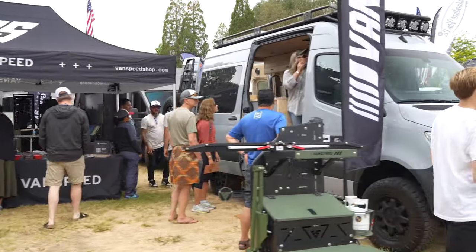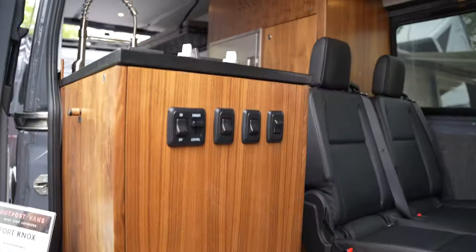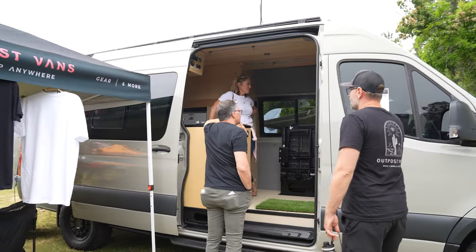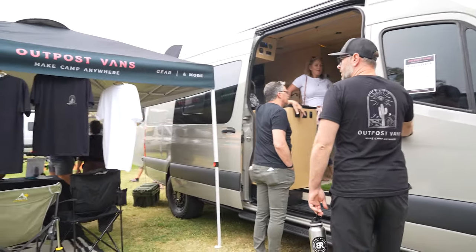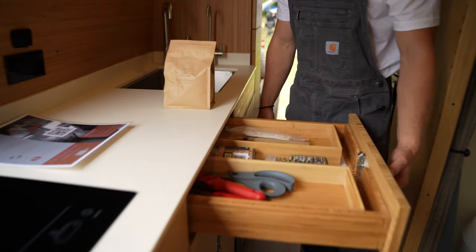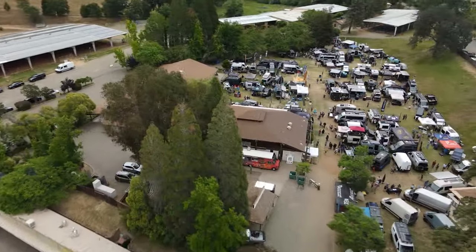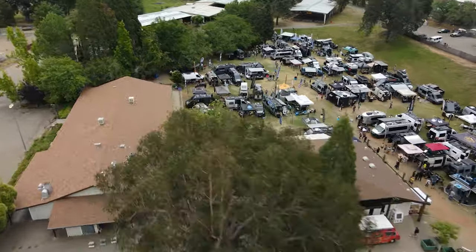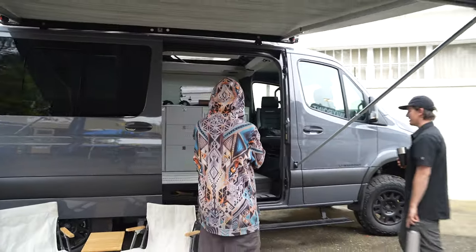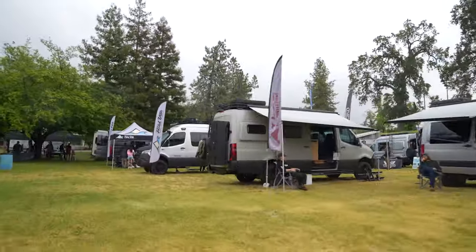At Adventure Band Expo you can expect to see a few different things. One is interior vans, and you can come and check out everything from production models like a Winnebago to a smaller van company such as Atlas Vans. We have probably about 60 companies on display today, and when you come to the show you can expect to go through them, tour them, meet the builder, and check out a lot of different styles and layouts.